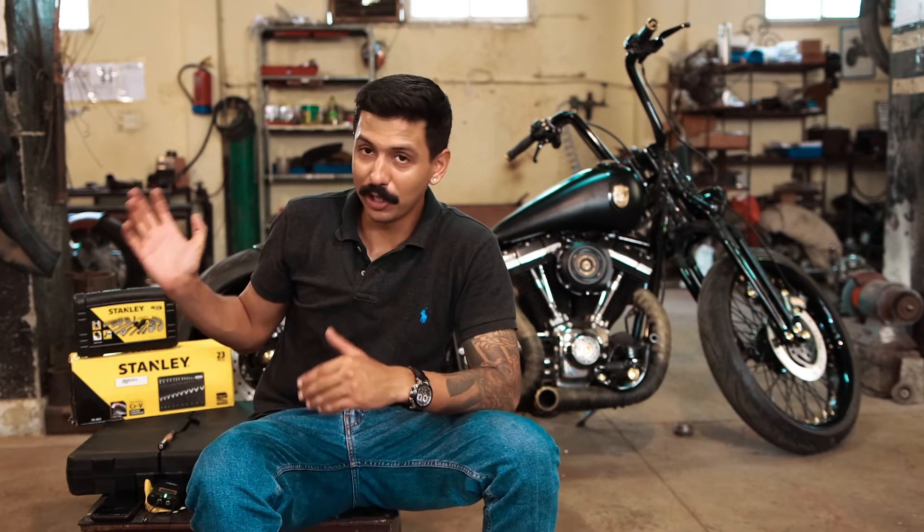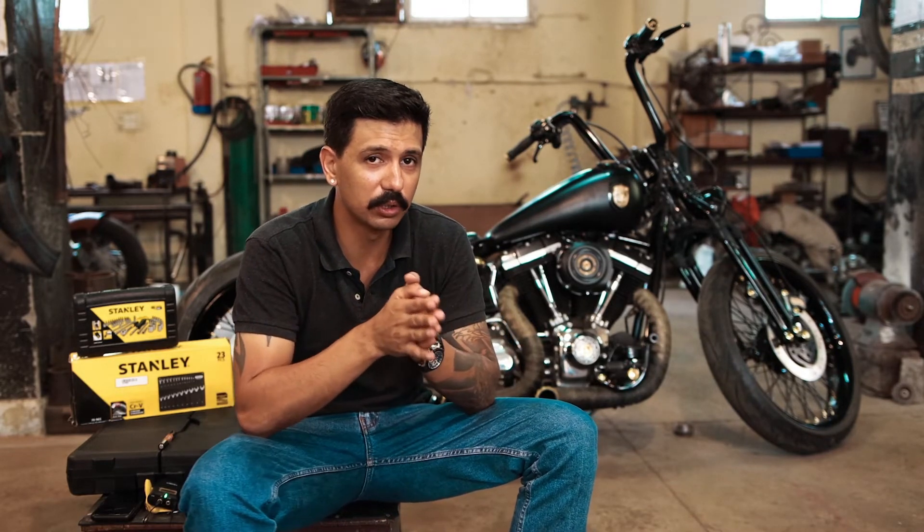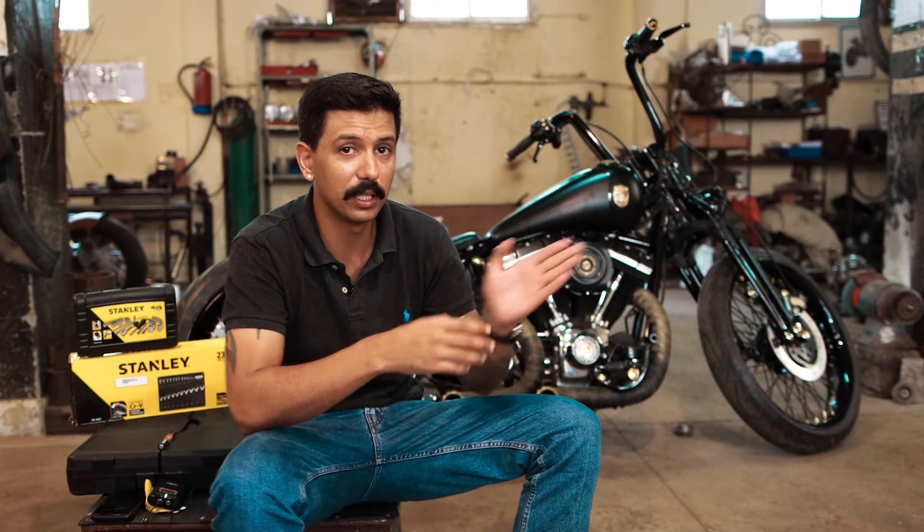Stanley have been kind enough to send us a whole array of tools. They have a great range, high precision tools, and really easy to work with. They can get into nooks and crannies where other tools can't, and that has helped us build the kind of bikes that you see behind me.